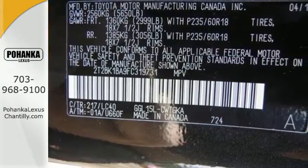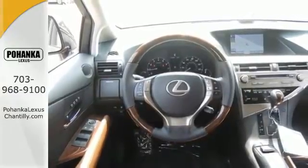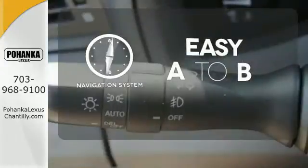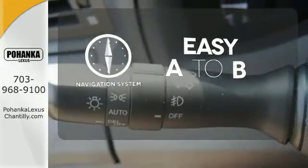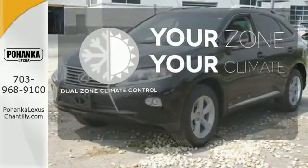The interior is designed to impress with a premium sound system, leather upholstery, and smart technology like Homelink and Bluetooth. Feel confident getting from point A to point B with the navigation system. And with dual zone climate control, it's never too hot or too cold.